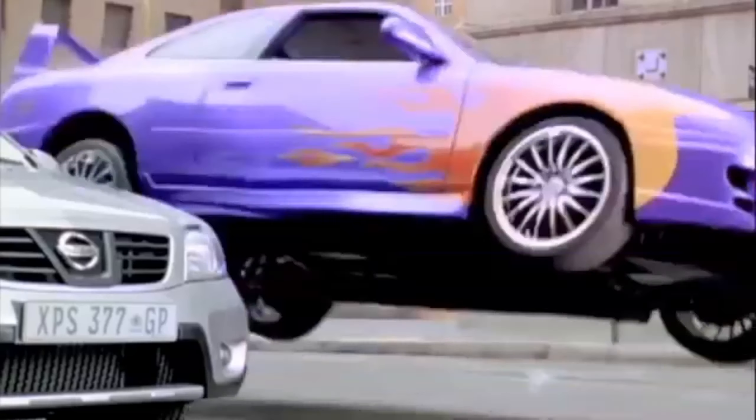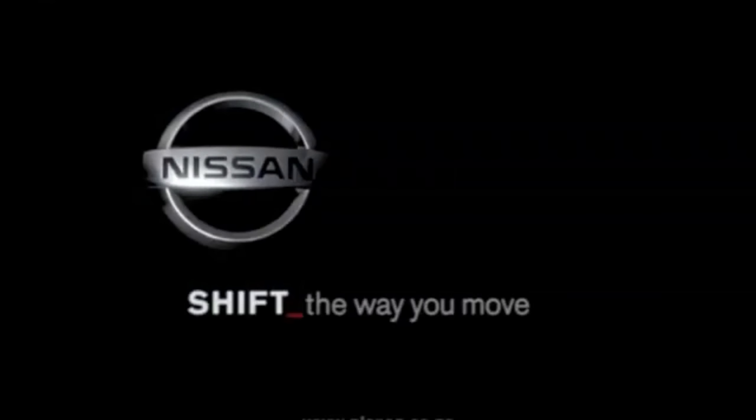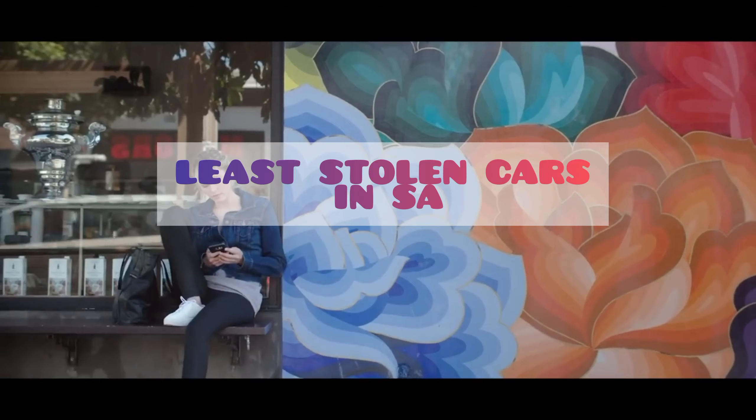We have the NP200, which is also being stolen at number six. Mostly I think they are using this car to do deliveries and transporting goods.